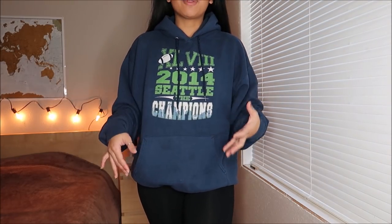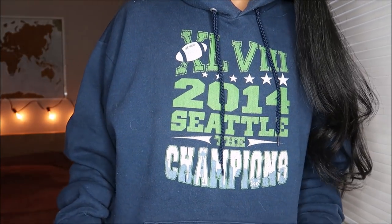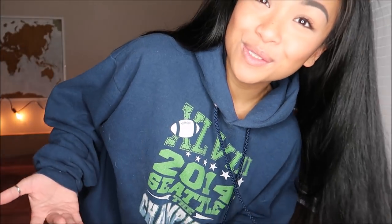You guys already know that I had to have at least one hoodie in my thrift, and this hoodie just happens to be a size large — oversized, so perfect. It is a sweater from the year we won the Super Bowl, so there's that. This was actually going for $2.99, so not bad at all.